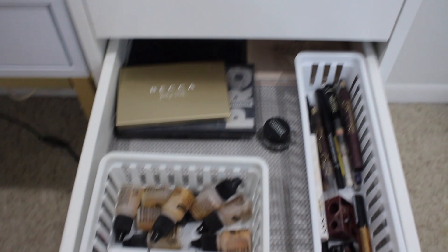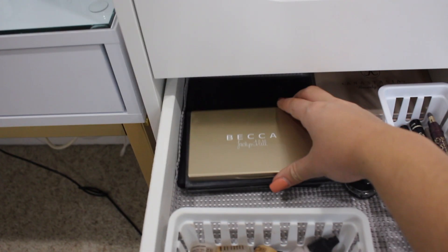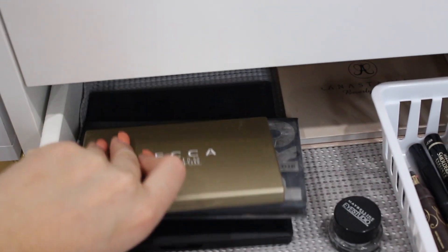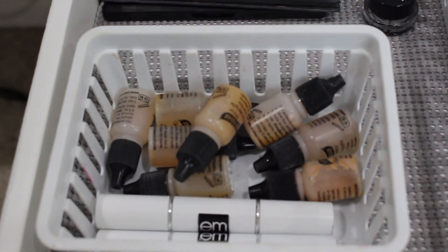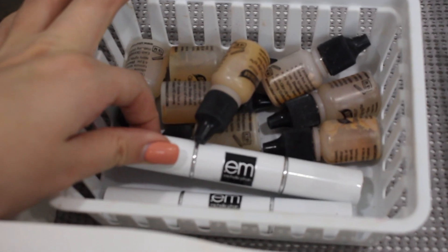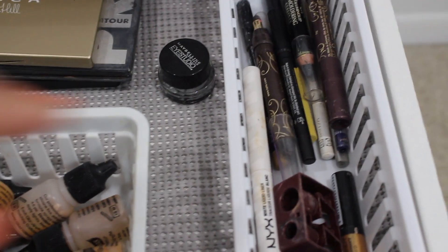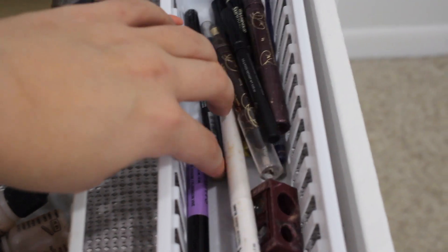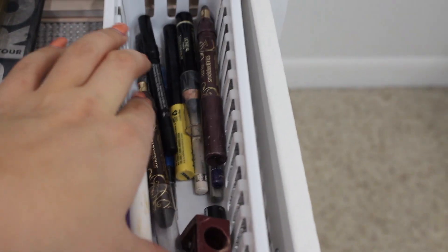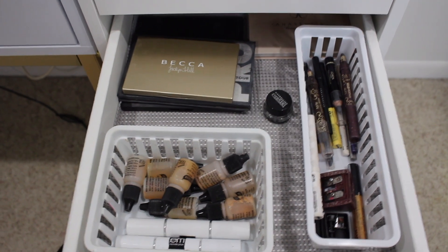The fifth drawer is not the most cohesive, but in here I have my highlighting and contour palettes — the Lorac Pro Contour palette, the Becca x Jaclyn Hill highlighting palette, the Anastasia Beverly Hills highlighting palette, and the Desi x Danger highlighting palette. I also keep all my airbrush products and M·A·C highlight and contour sticks here. I also keep my pencil eyeliners and sharpeners in this drawer — lots of NARS Larger Than Life liners, Tarte Smoldering Eyes, and Urban Decay 24/7 liners.